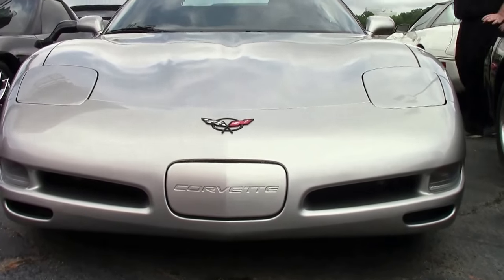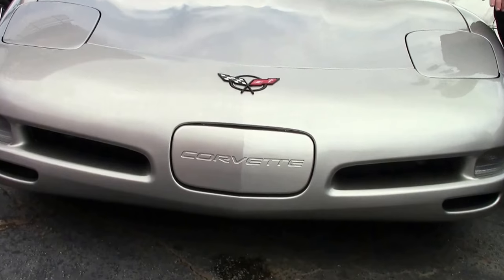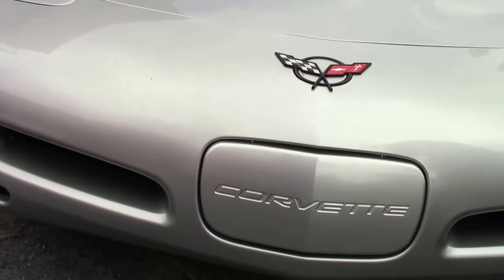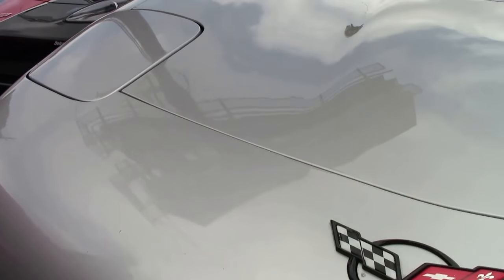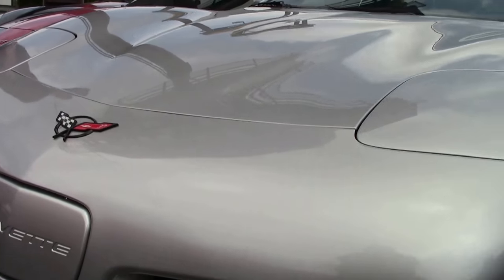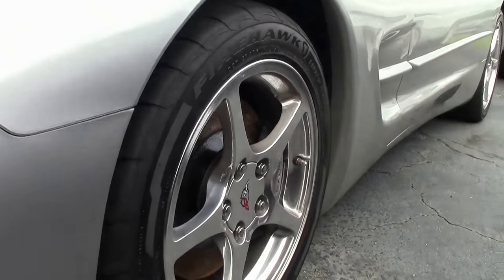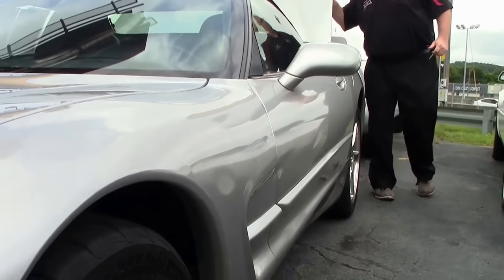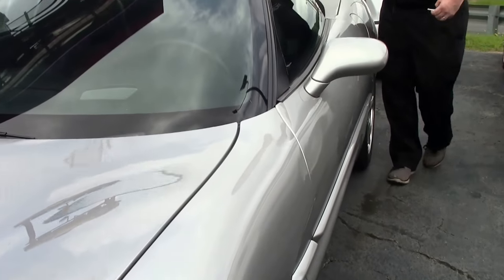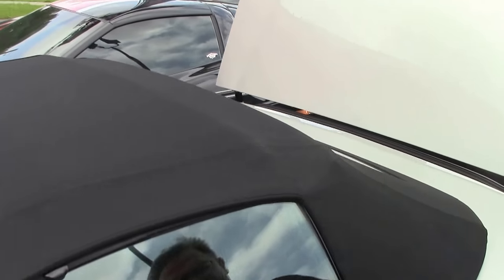This beautiful 2004 has only 17,000 miles on it and it shows — nice paint, nice and clean, no issues with the lights, the marker lights are not fogged up. We have nice chrome wheels free of curb rash. The convertible top is black and in good shape, no issues with the glass, and it's nice and tight around the window area.